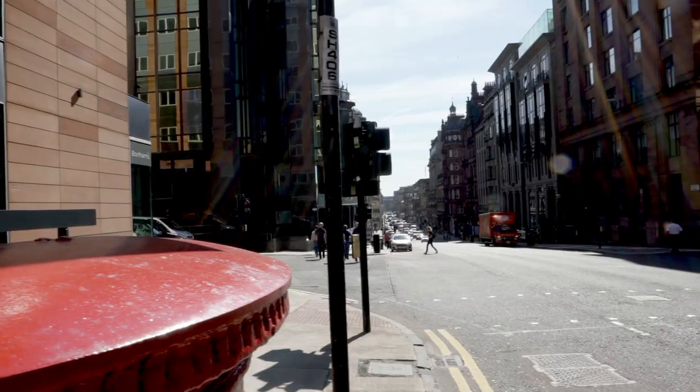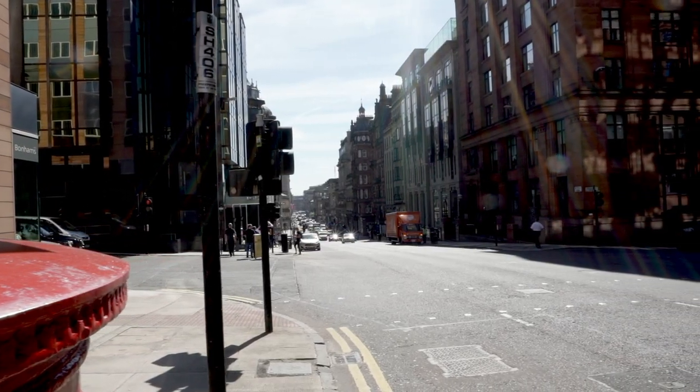Glasgow is full of some incredible architecture but so much of it we miss because we never look up. My name is Adrian Searle, I'm the author of a book called Look Up Glasgow, and today we're on St Vincent Street at number 144, at the Hat Rack.